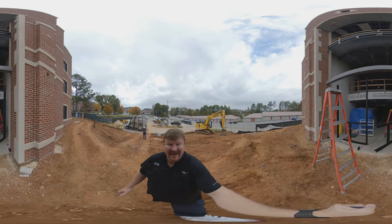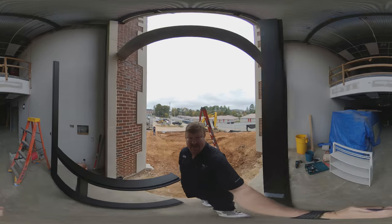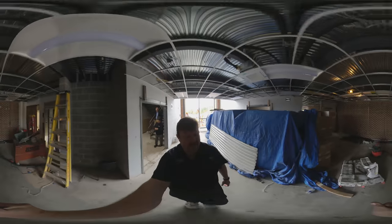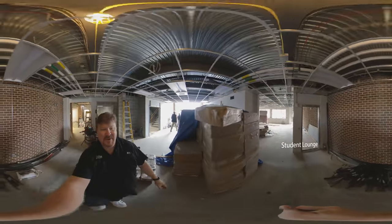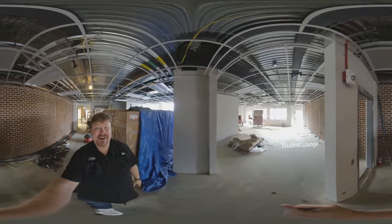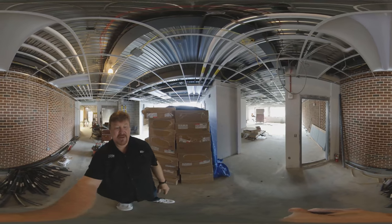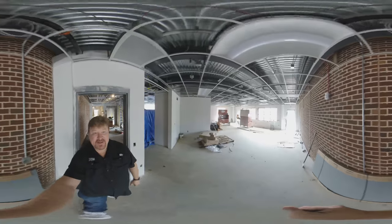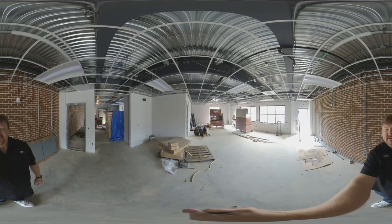So let's go ahead and head in the new front door — this will all be glass eventually. As everyone enters the new entrance, the first room on the left will be the student lounge. There's still a lot of construction going on, so you'll have to use your imagination, but this entrance here will be all glass and this will be the door you enter through. This will be the student lounge.